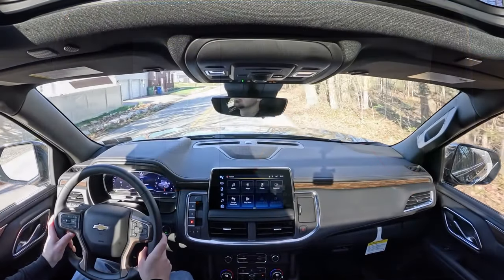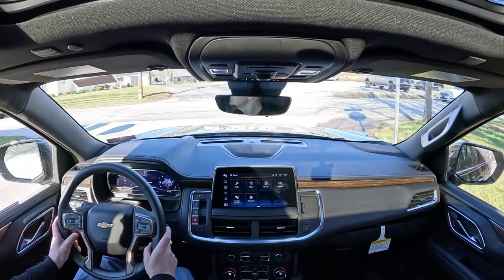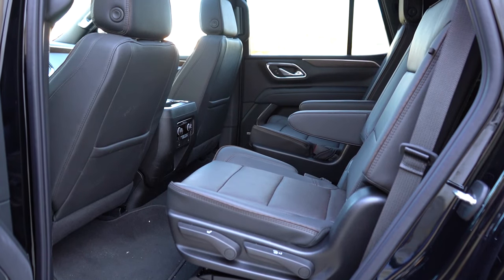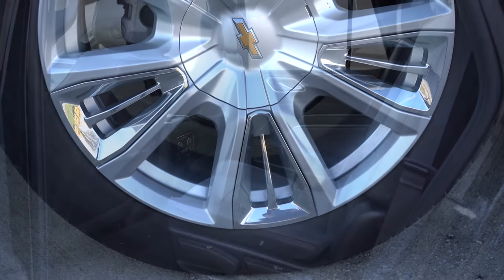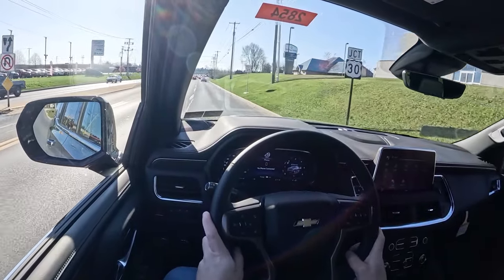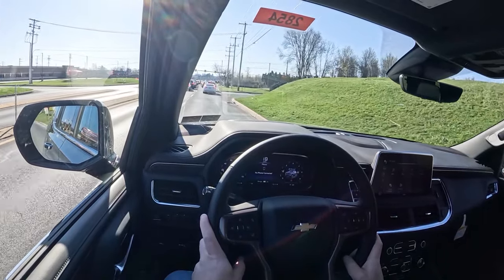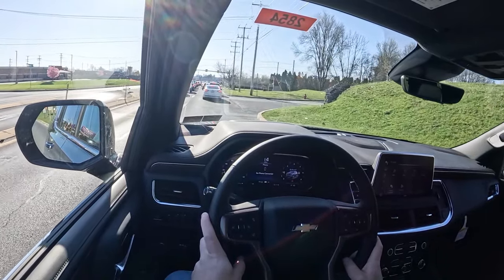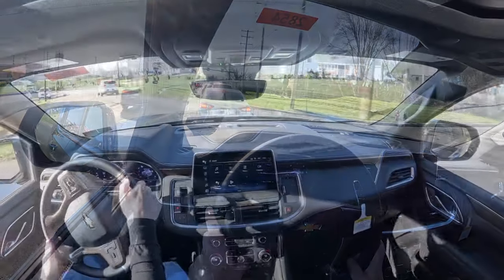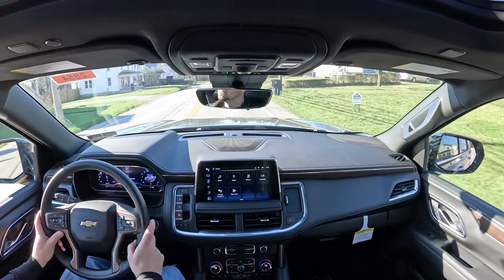The Tahoe is not yet tested by IIHS, so I can't comment on ratings. Standard safety features include front, side, and curtain airbags; LATCH anchors for rear car seats; rear child door locks; tire pressure monitoring; forward collision alert; following distance indicator; front pedestrian braking; front and rear park assist; lane keep assist; lane departure warning; and a teen driver mode that prevents disabling safety features and logs any attempts.